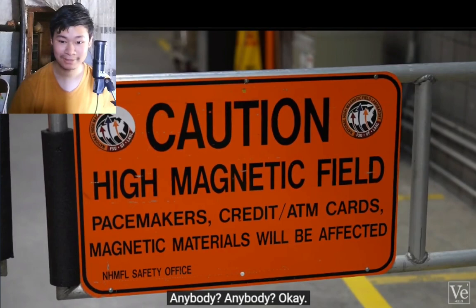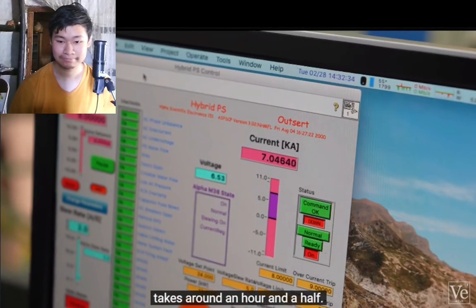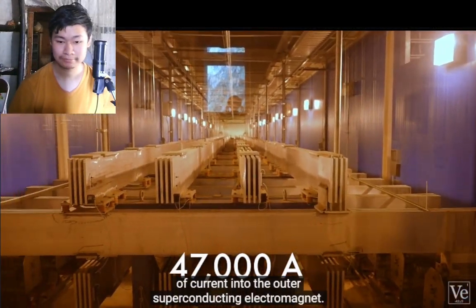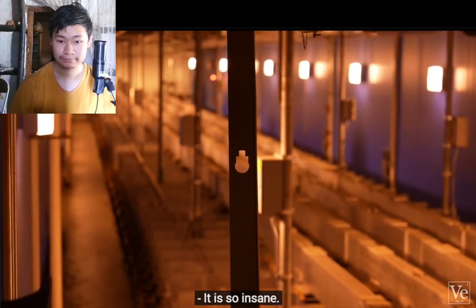If you have anything ferromagnetic on you — any metallic implants or a pacemaker — you must stay outside the 100 Gauss line. Ramping up this magnet to full power takes around an hour and a half, because they have to put 47,000 amps of current into the outer superconducting electromagnet — 47,000 amps at 500 volts. That is insane. Let's take it all the way up to full field.